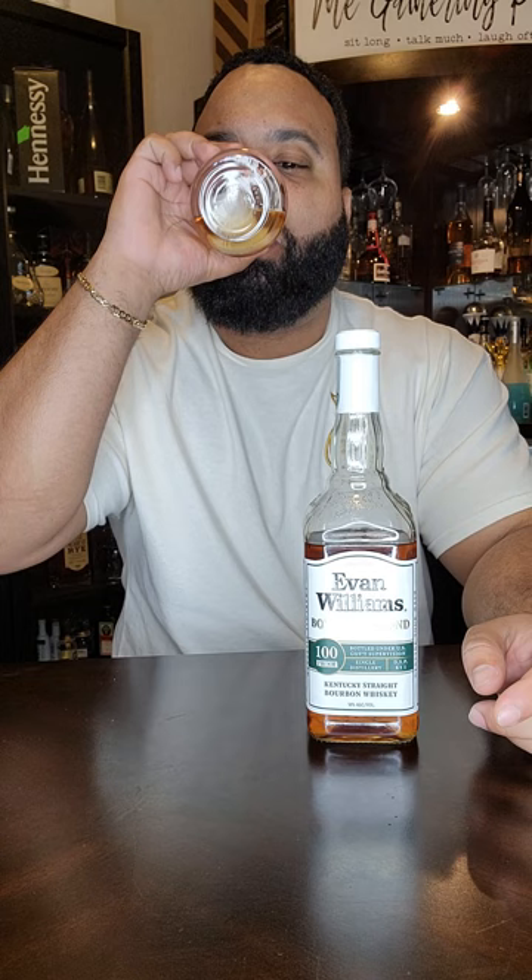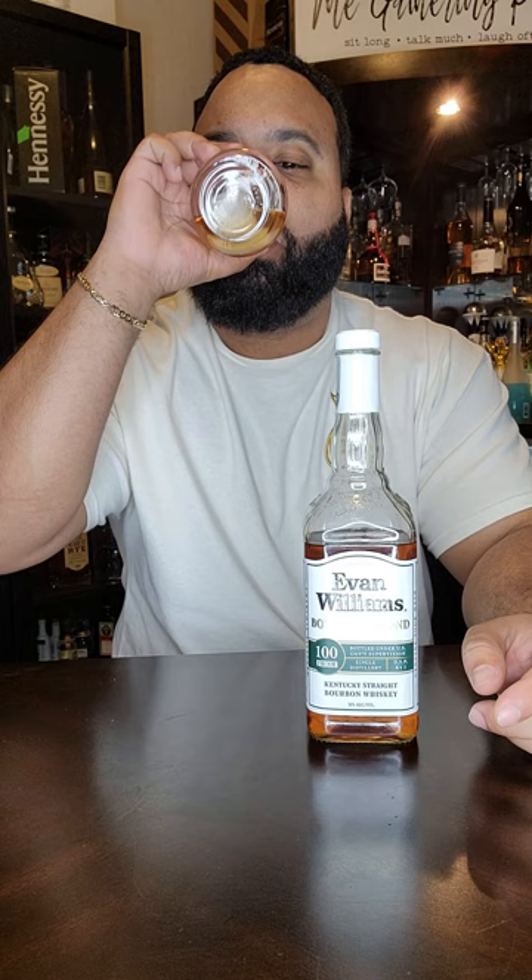I'm going to pour in some ice, see if it gets nicer. Let that water hit it. Tell you one thing — this is a daily drinker. I can mix it with lots of different things, probably pan out well for me.